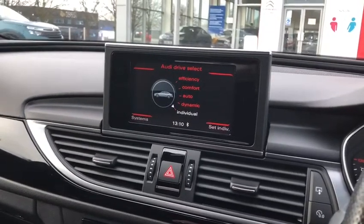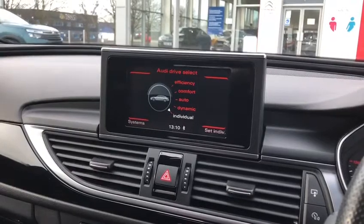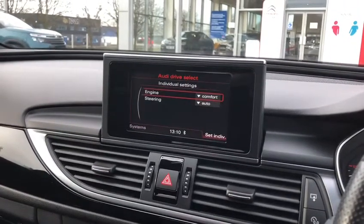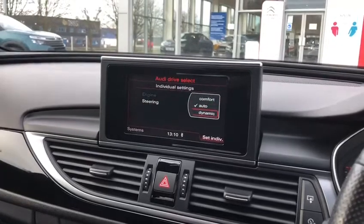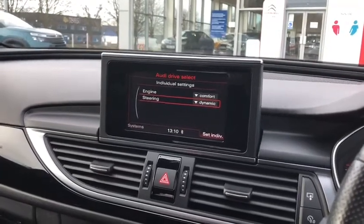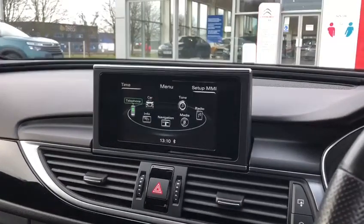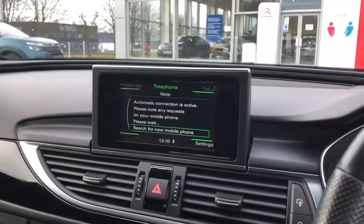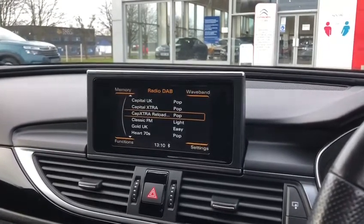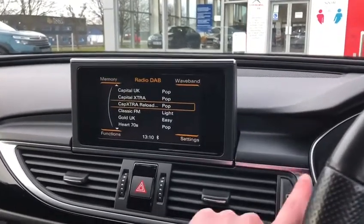Got different types of drive mode: efficiency, comfort, auto, dynamic and individual. You can go in and set the individual mode — maybe have a comfort engine and dynamic steering, or the other way around, it's completely up to you. You can connect your phone via Bluetooth to access your contacts and music, and there are also radio settings for AM, FM and DAB.